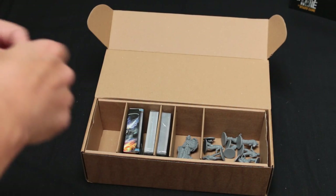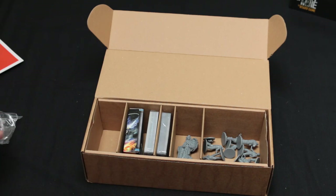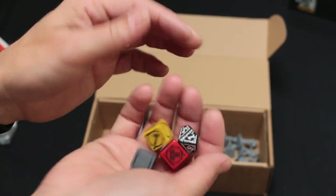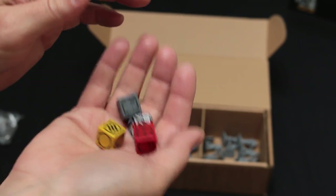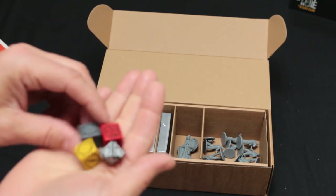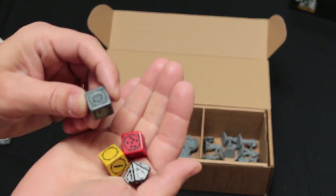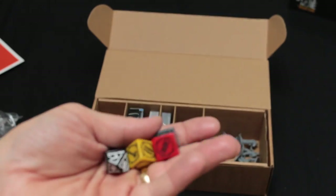Some custom additional dice — they're very light, they feel light in the hand for some reason. But these are a set of custom dice that come with the Kickstarter.